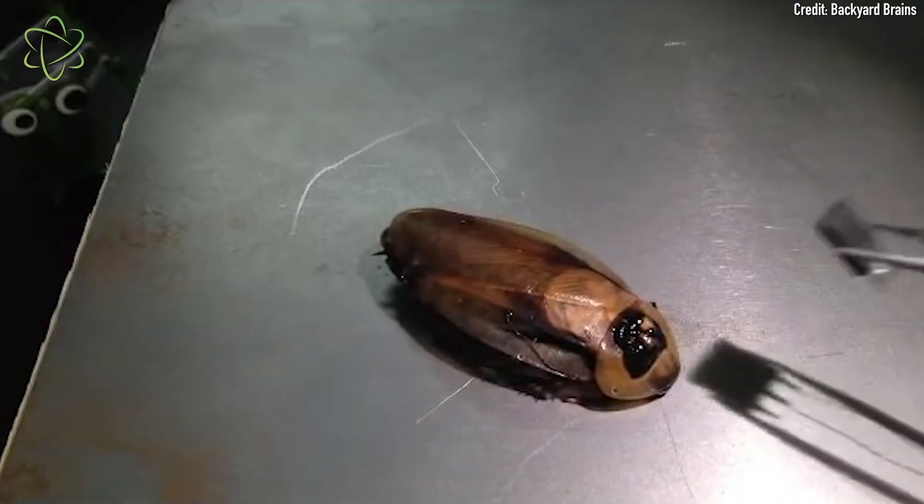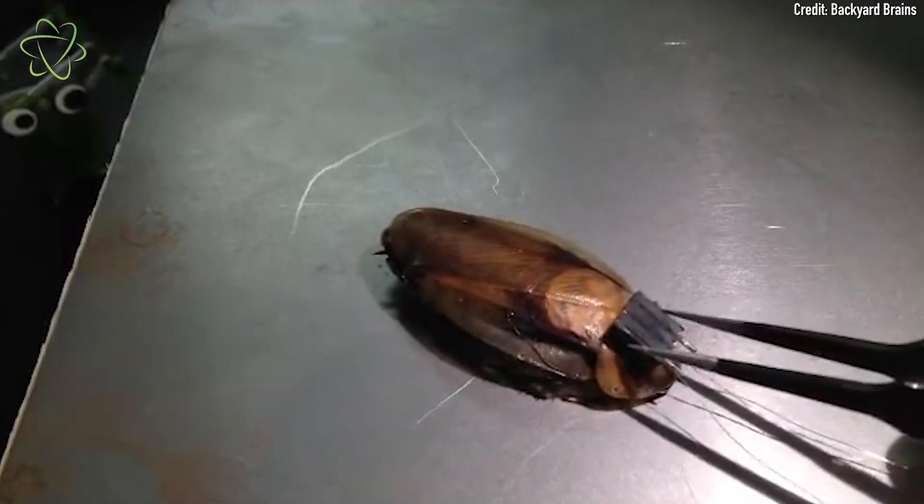Being able to control a roach by touching or changing the electrical impulses in its brain is something scientists have actually done. There are even kits that you can buy that let you make your own little cybernetic roach that you can remotely control.